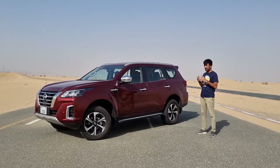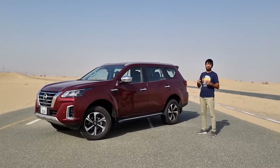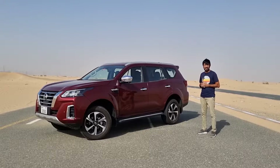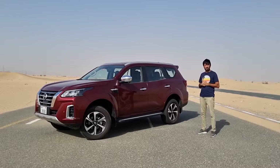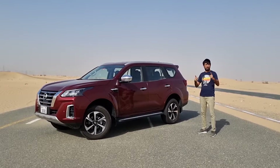Hello everyone and welcome to a thoroughly modified Nissan X-Terra, which replaces its boxy and rugged predecessor. In today's detailed review video, we'll also find out if it meets the criteria for being a basic off-roader.